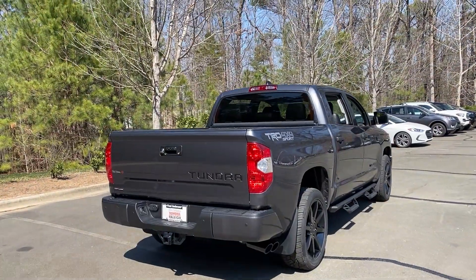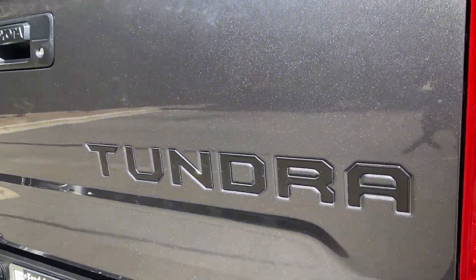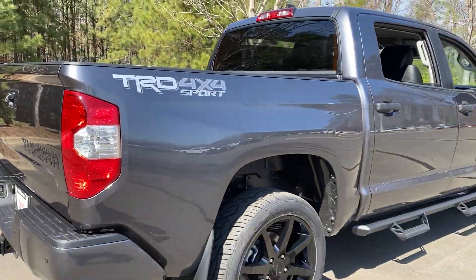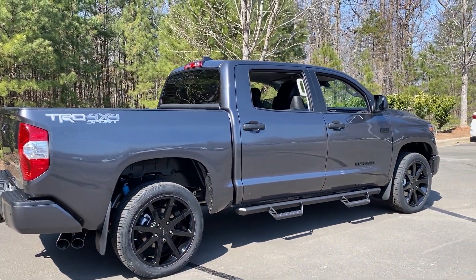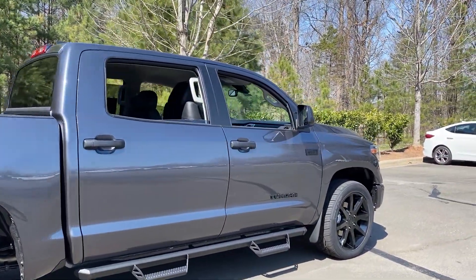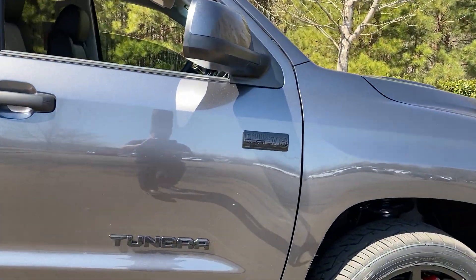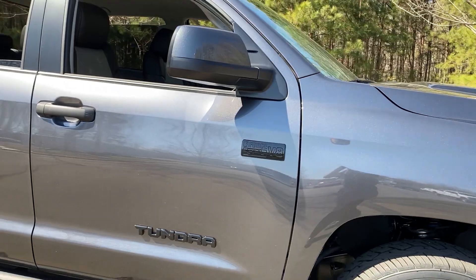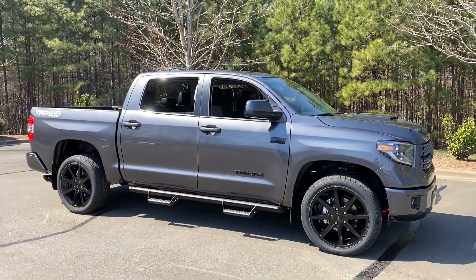You may choose to black out your logos and emblems with black emblem overlays. Of course with the Tundra logo you'll see it on the side. We've also got the 5.7-liter badge and I-Force blacked out. What do you think — are you someone who likes the chrome badging better, or do you like the blacked-out badging better?